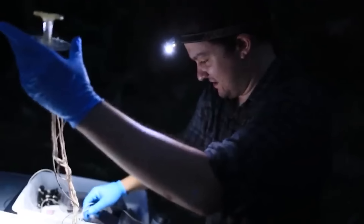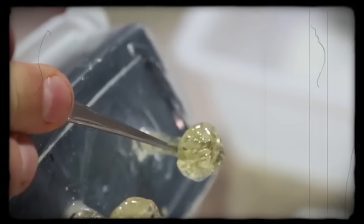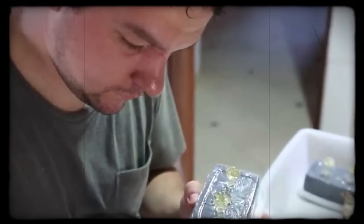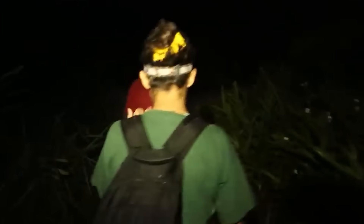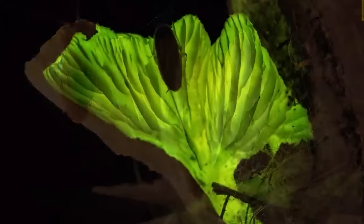This effect creates an eerie atmosphere at night, making them a captivating sight for visitors and researchers. Bioluminescent mushrooms are relatively rare, making them a unique and special experience for those who see them. Scientists are especially interested in studying these glowing mushrooms to understand how they produce light and how it helps them survive. These mushrooms play an important role in their ecosystems by providing food for various animals and helping break down organic matter.